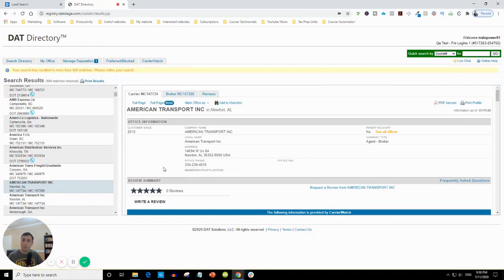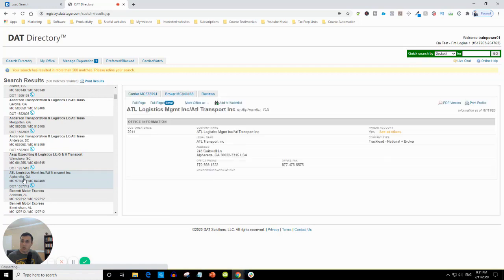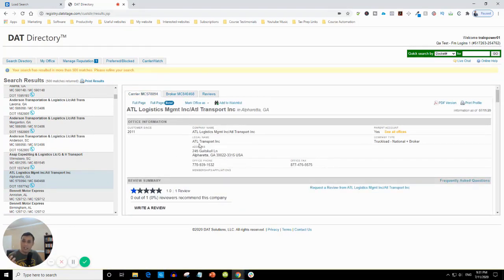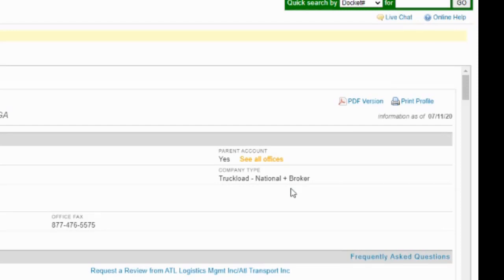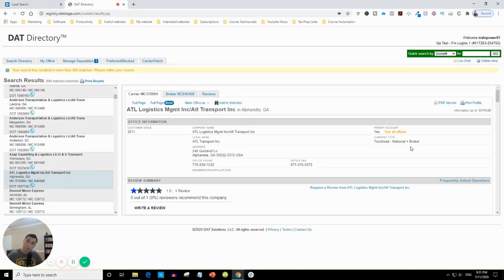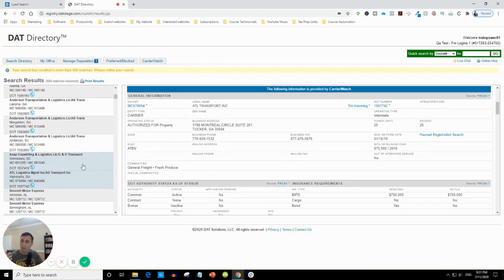With this information you can make a phone call, and you can do more detailed searching to find their emails and do email marketing — sending a series of emails introducing your company and getting your foot in the door. Clicking randomly on companies — here's ATL Logistics. The legal name is ATL Transport Incorporated and the company name is ATL Logistics Management Inc. They're located in Alpharetta, Georgia. The company type is truckload, national plus broker — meaning they're both a broker and a carrier. You can read about how long they've been in business, their bond, their insurance, and so on.